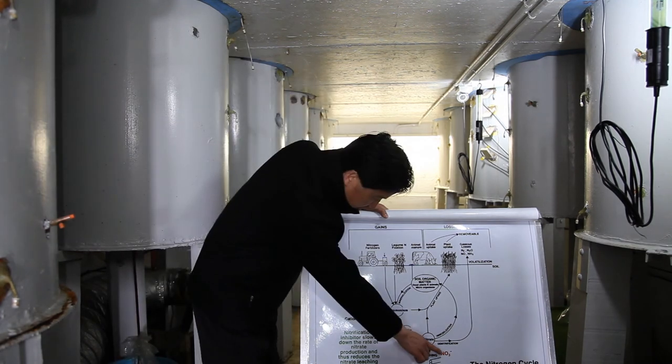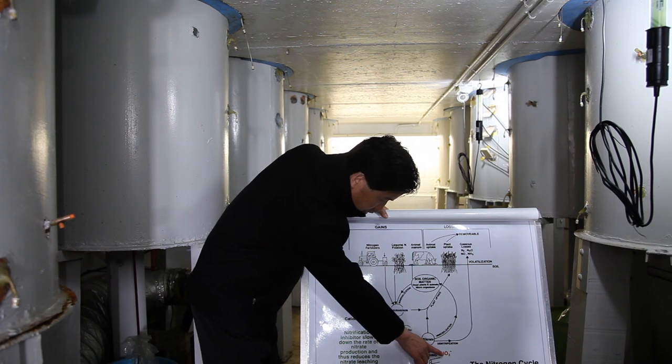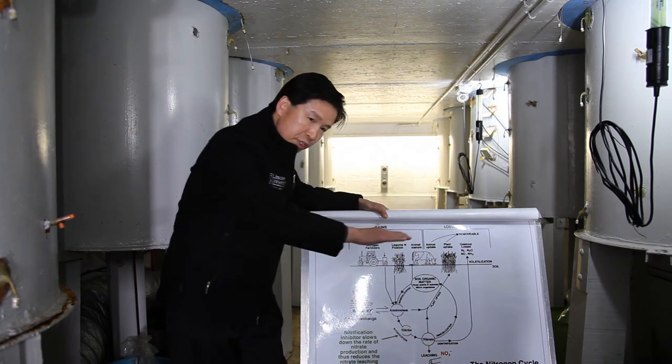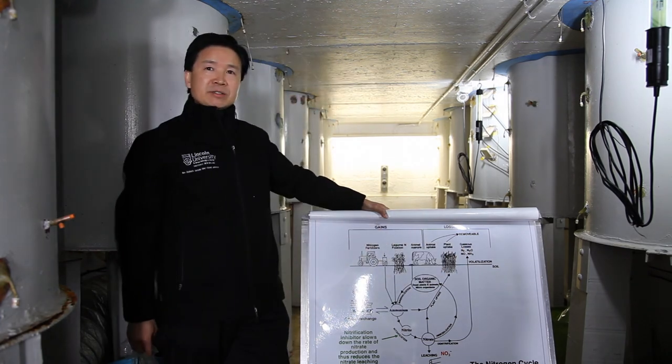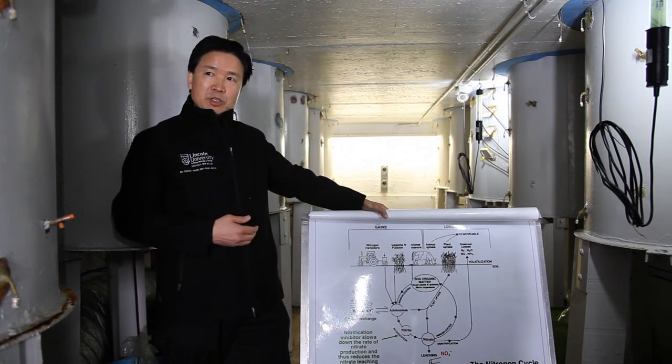By doing that, you reduce the nitrate concentration in the soil water, reducing nitrate leaching losses and nitrous oxide emissions. That's how the nitrification inhibitor works.